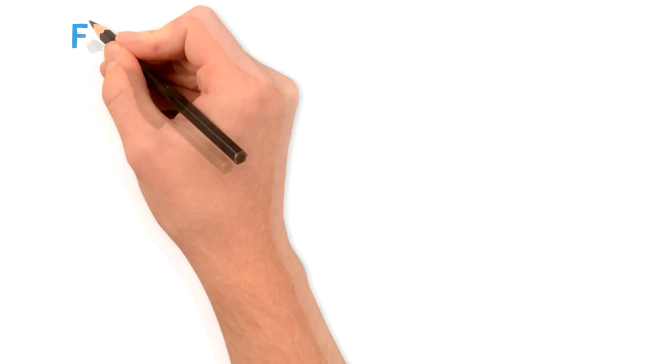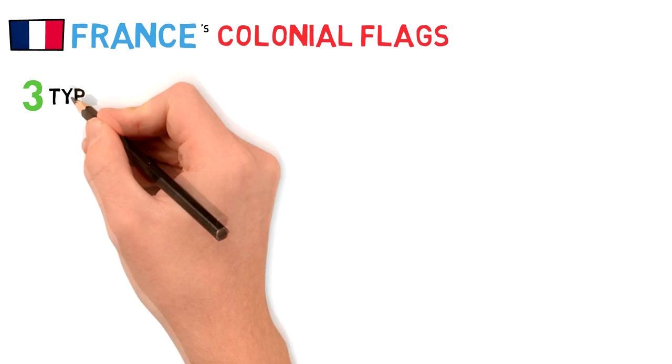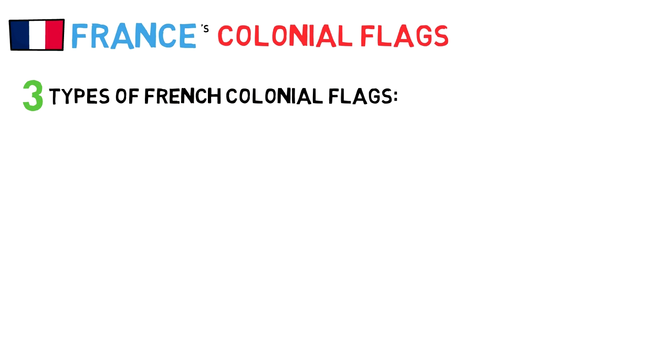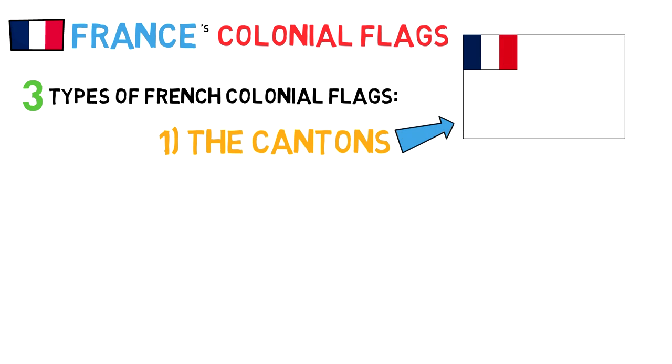Moving on to France — France's colonial empire was also tremendously big, with possessions in Africa, the Middle East, Asia, the Pacific, and the Americas, and they had specific flags for pretty much all of these places. But unlike the British, they didn't follow one specific trend. Instead, we can identify three types of French colonial flags: the cantons — a normal specific flag for the territory with a French national flag on the top left corner, differing in size and even placement depending on each flag; the defaced French flags — the actual national flag with some type of regional symbol on either the blue or white stripe; and the full-on regional flags, which consisted of no symbol of French rule despite still being French protectorates and domains, although some were stylized in French colors.